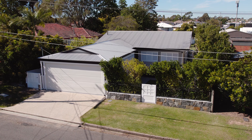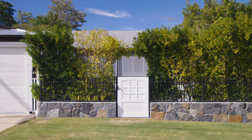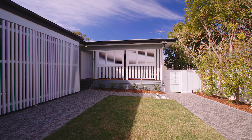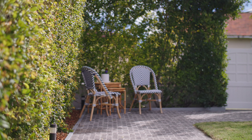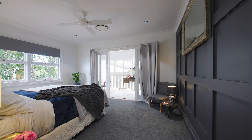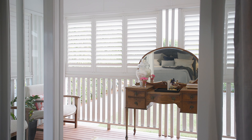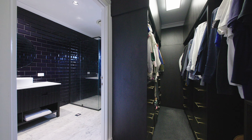I cannot wait to share this beautifully renovated home with you. Rarely can I offer such a large block — 974 square metres — with a one-level home. If you are downsizing and not wanting stairs, or have been searching for a family home, this home definitely needs to be on your list.